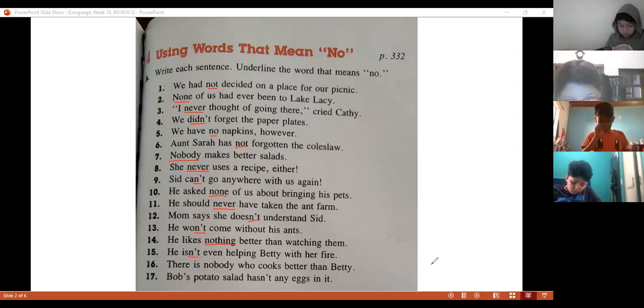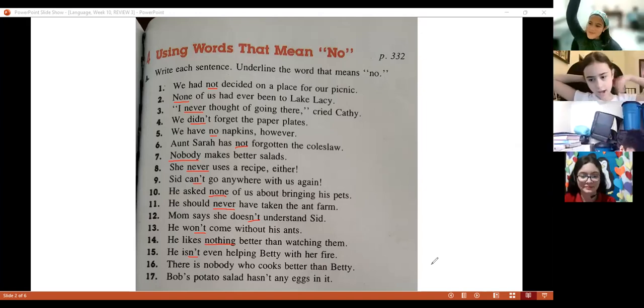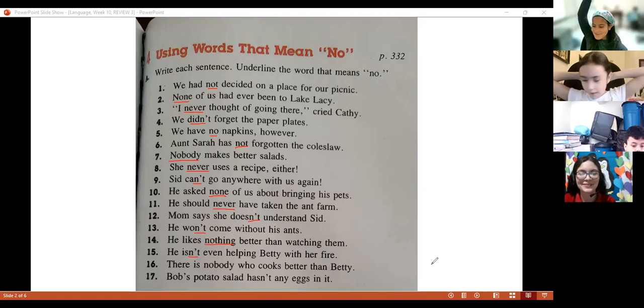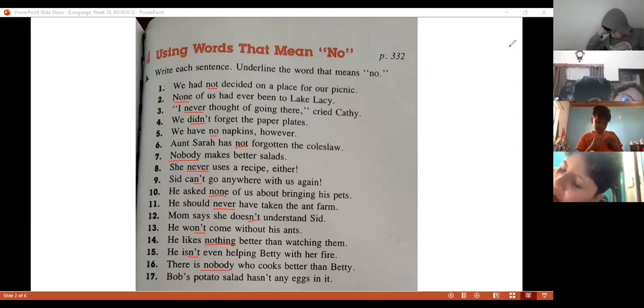Next one, number sixteen. 'There is nobody who cooks better...' — 'nobody.' What is the word? Nobody. That's right.